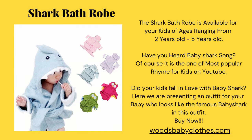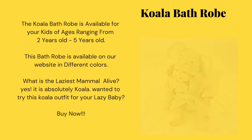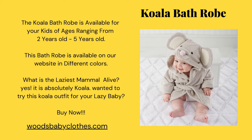The shark bathrobe is available for your kids of ages ranging from two years old to five years old. Have you heard the Baby Shark song? Of course, it is one of the most popular rhymes for kids on YouTube. Did your kids fall in love with Baby Shark? Here we are presenting an outfit for your baby that looks just like the famous Baby Shark.